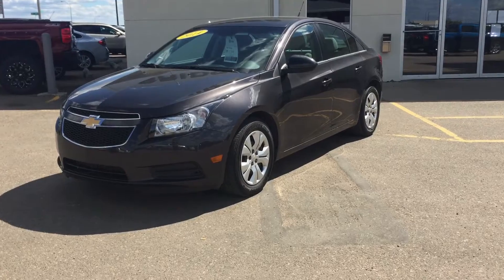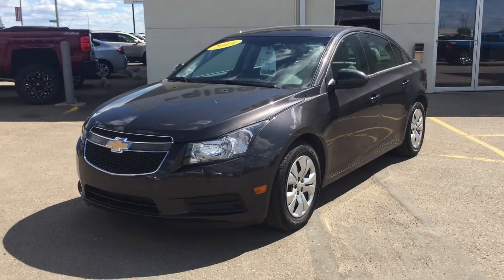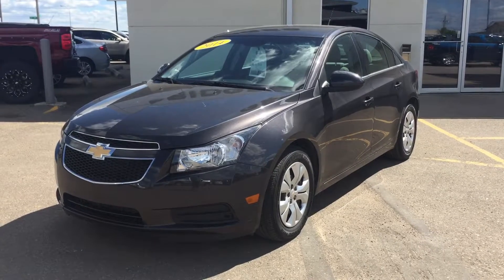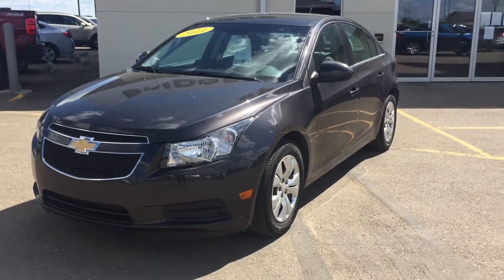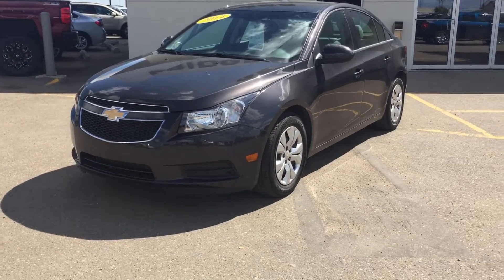Hello everybody, this is Macy from British Chevrolet Buick GMC, and today I am introducing you to this dark grey 2014 Chevrolet Cruze 1LT Edition. This Cruze is certified pre-owned, meaning it has gone through a 150-point inspection before hitting our lot.